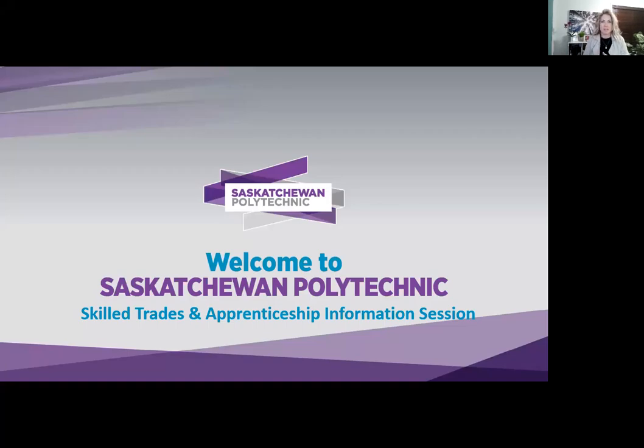Hi everybody, welcome to this presentation regarding skilled trades and apprenticeship. This is for any of you who are considering taking one of our certificate programs in the skilled trade area, or maybe you are hoping to apply and have foreign credentials and are not quite sure how to apply. It applies to any domestic student hoping to apply into one of our skilled trade programs and understanding what the apprenticeship process looks like. My name is Cheryl Boyce and I'm a student recruitment officer representing all four campuses.